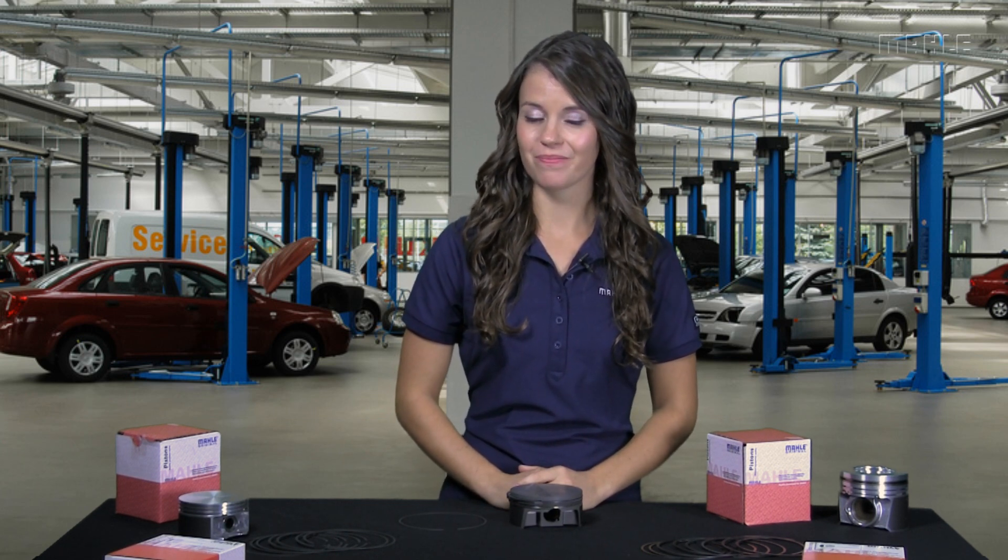Hi, I'm Alex Roggio, aka Alex the Car Girl. When I'm not racing, I often work for my sponsors like MOLLE Aftermarket and MOLLE Motorsports. I'm amazed at what I learned both technically and about the automotive business. In this edition of Did You Know, my subject is MOLLE Original Piston Rings.